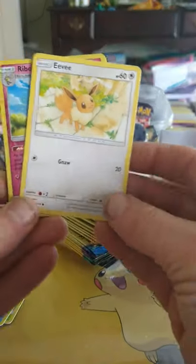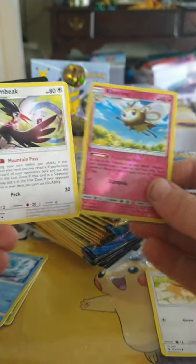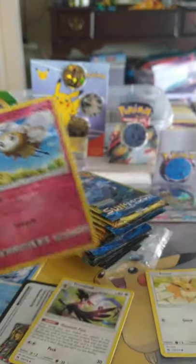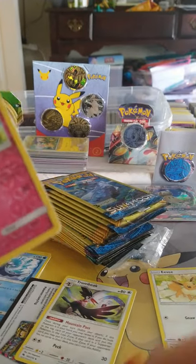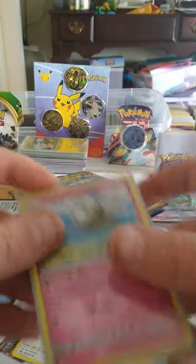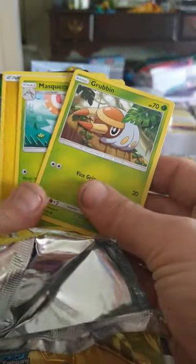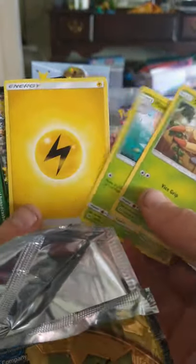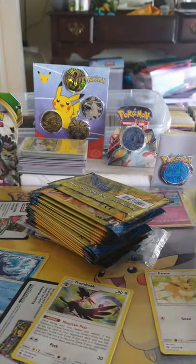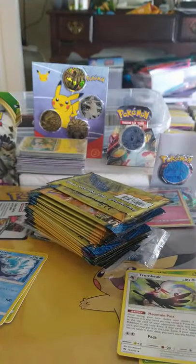We got an Eevee! Ooh, look at that — Ribombi and a Trumbek. That's two holos back to back, we will not argue and we will not complain with the Poké gods. What is this one? Oh, we got a Sun and Moon base.